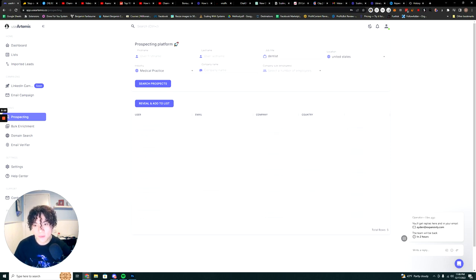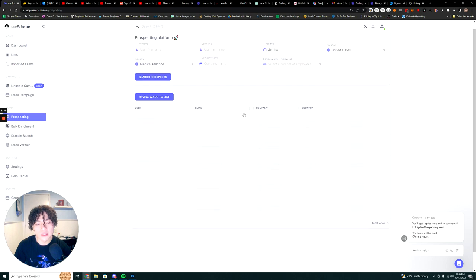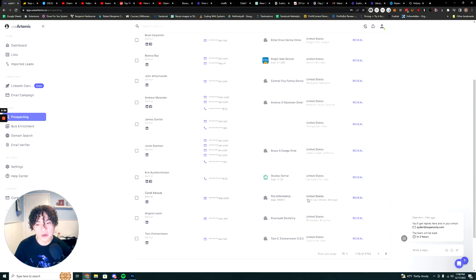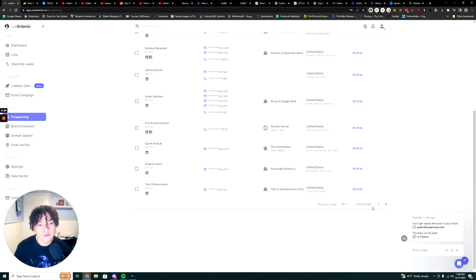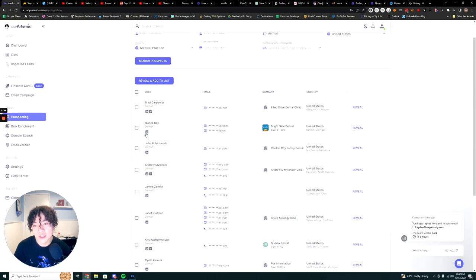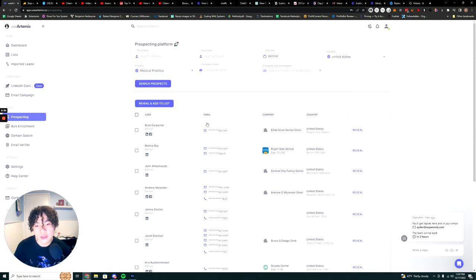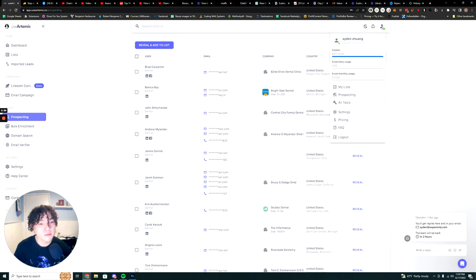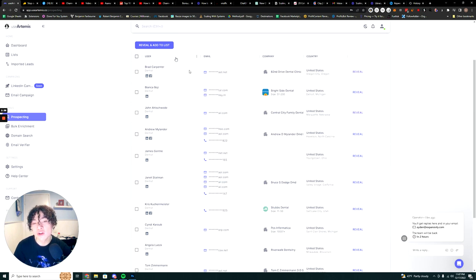Now it's pulling all the data and returning a list of leads. I now have a list of five thousand seven hundred fifty-three dentists that I can reach out to.